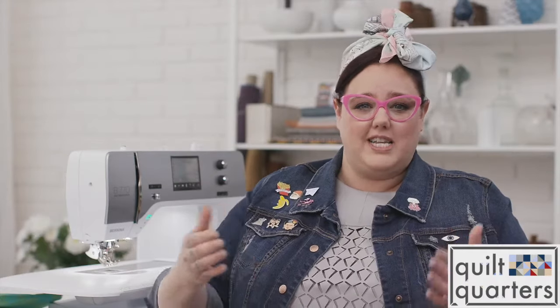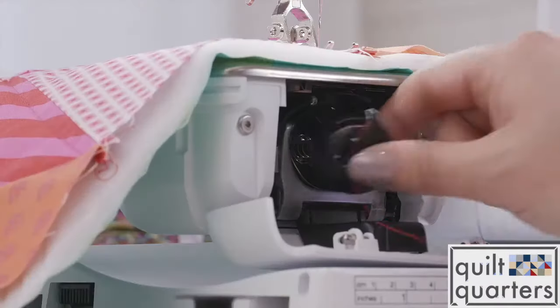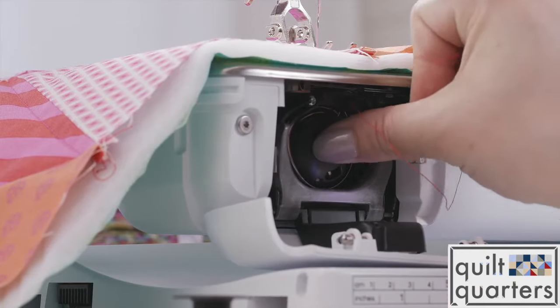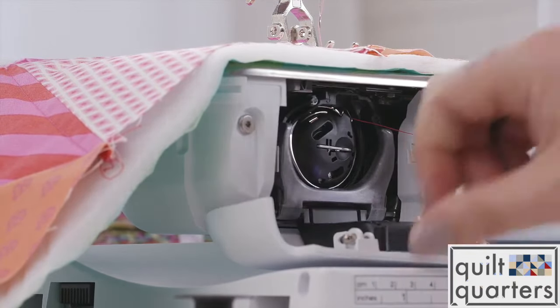The bobbin case is also brilliantly designed on Berninas. You can access it from the front, so you can pop the bobbin out and pop it right back in without actually removing your project from the machine. It seems so simple, but it's crucial when you're sewing all the way into the night and into the early morning.